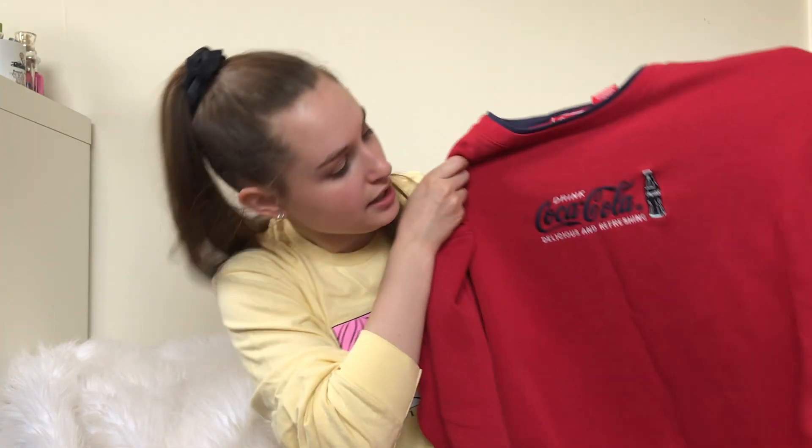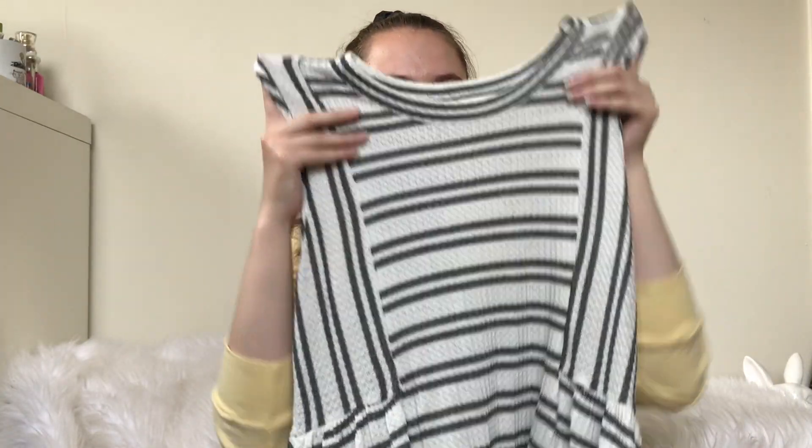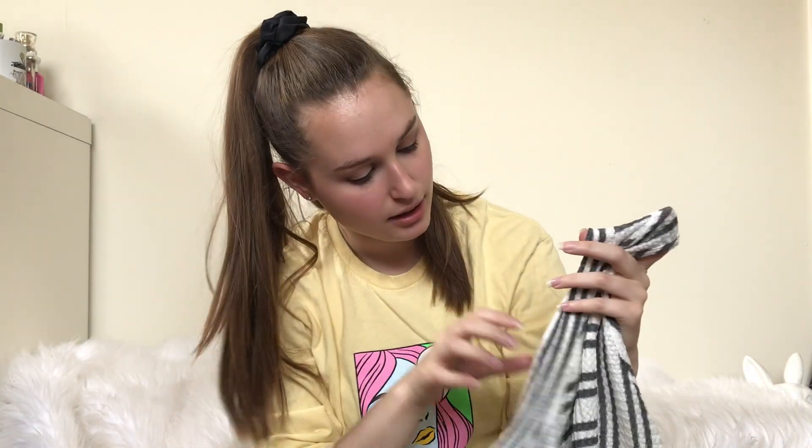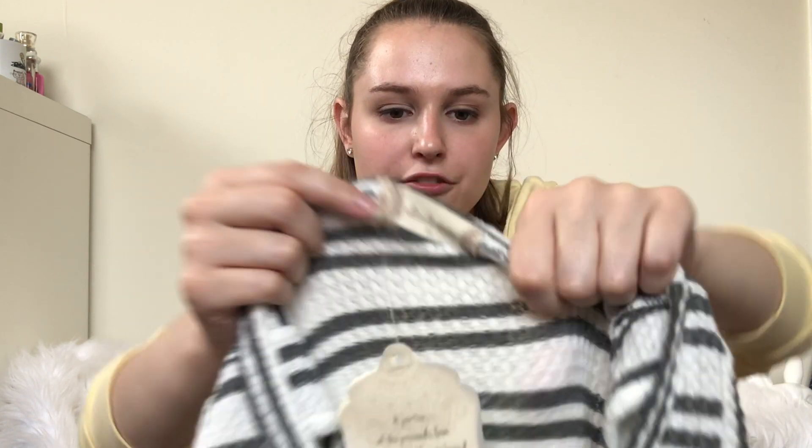Next up is this vintage Coca-Cola sweater. I don't think it will sell for a whole lot — maybe $20 to $25 — but it was cool. Next up is this Altar'd State flowy tank. I like selling Altar'd State — it doesn't sell for a whole lot, but this piece is new with tags for $60. If you've ever been into an Altar'd State store, to me it seems like a cheaper version of Anthropologie, targeted towards juniors.